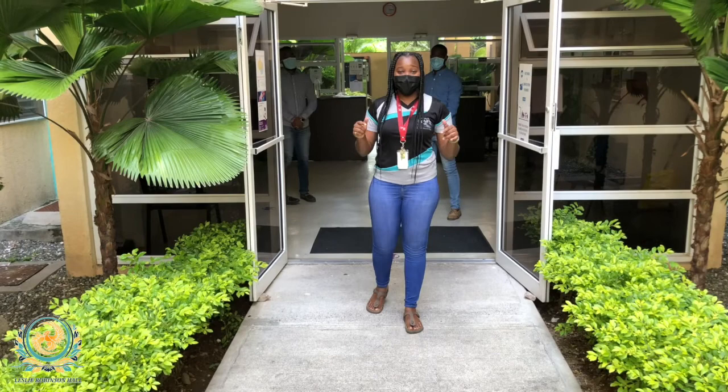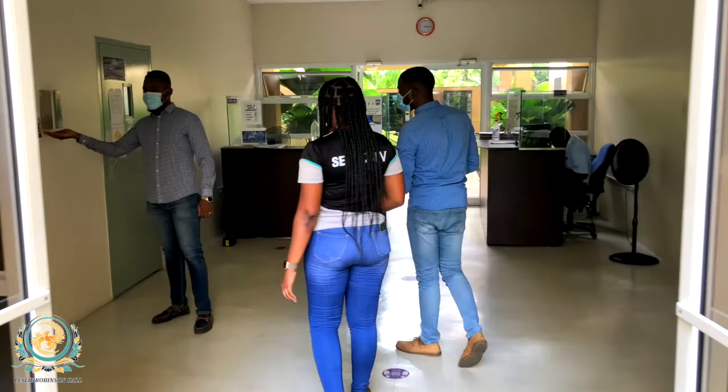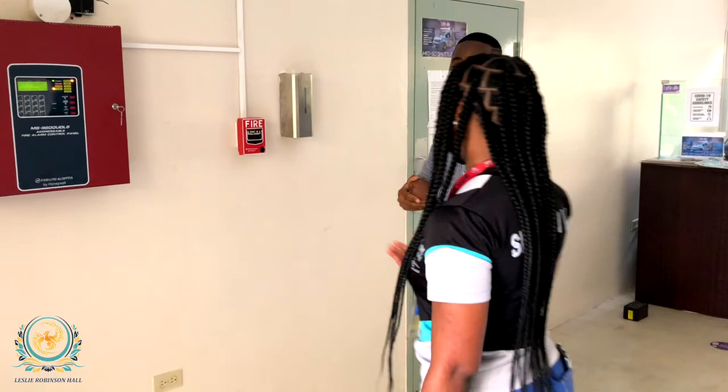Right now we are on Block B, and Block B is where the main office is located, where you will be collecting your key to get access to your room. You must always ensure that you sanitize before approaching the list. There are three things that you can collect from the office: your access card, your room key, and your cabinet key.